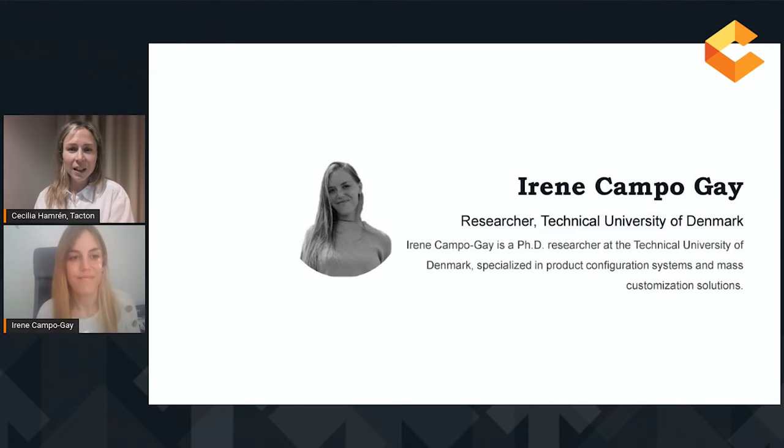Irene is with us here today to talk about the imminent trends in sustainability tools. A warm welcome to you, Irene. We're so glad to have you here as our next keynote speaker. Whenever you're ready, you're good to go.